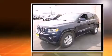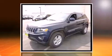Discerning drivers will appreciate the 2014 Jeep Grand Cherokee. It features an automatic transmission, rear-wheel drive, and a refined six-cylinder engine.